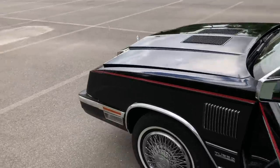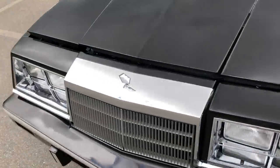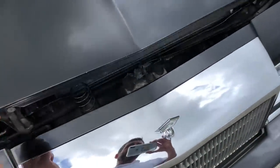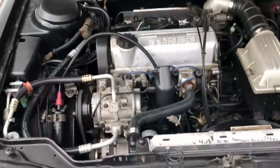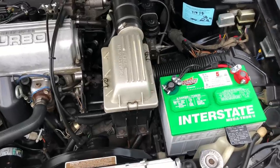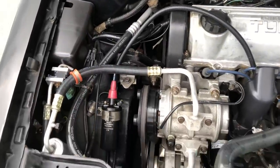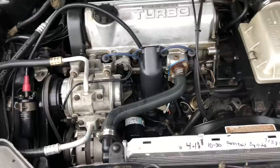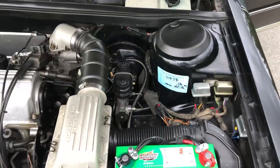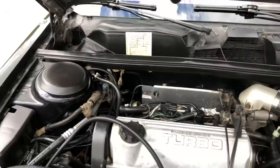Let's look at the engine. The chrome on the swirl shines, as you can see — it looks brand new. Everything has been replaced on this, and all the parts have been doubled up. So anything the original owner bought, he bought two of and kept it just in case. The air conditioning system has been updated to the newer Freon, and it's ice cold — it works very well.